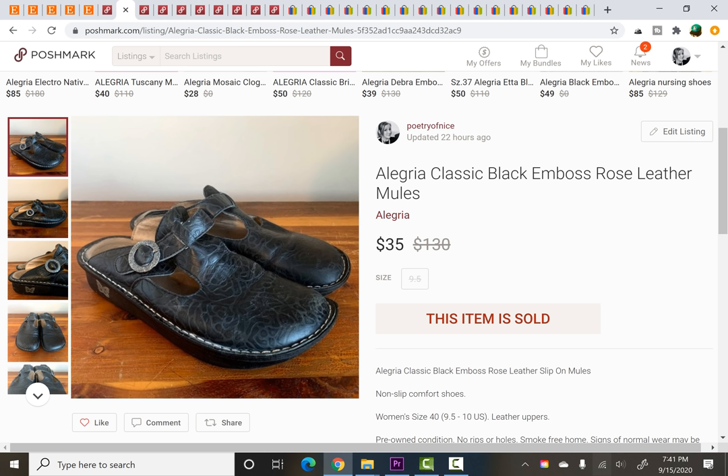Allegria leather mules — these are like comfort shoes, work shoes. I think like teachers, nurses, chefs, that kind of thing. I paid $0.25 for these at my little thrift store that was doing all the clothes, shoes and bags for $0.25 for a while. If you didn't catch any of those videos you could go back and check it out. So $0.25 sold for full asking price of $35.